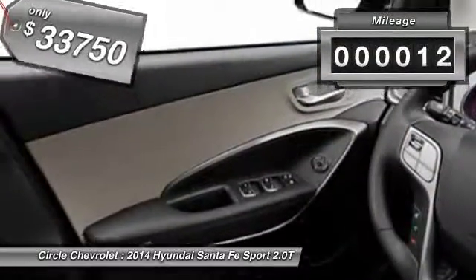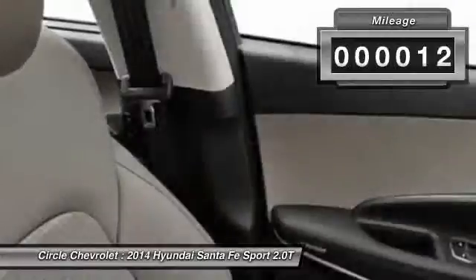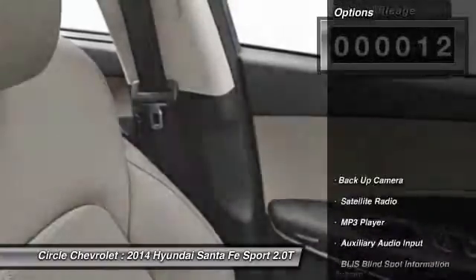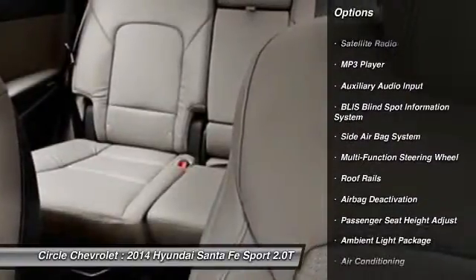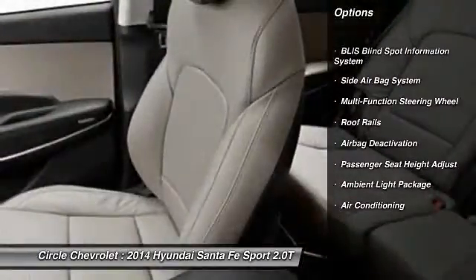This vehicle has less than 100 miles. Here are some of this vehicle's great options: power driver's seat, power passenger seat, dual airbags, home link garage door opener, front air conditioning.